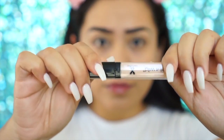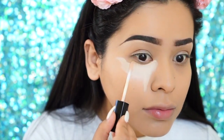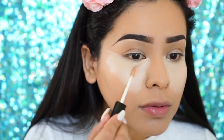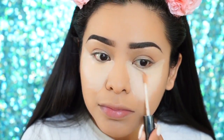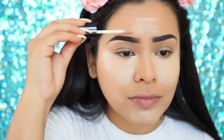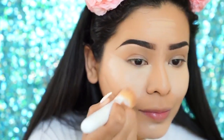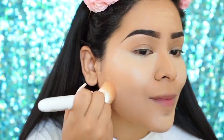Moving on to concealer — I'm using the color Light Ivory with their Photo Focus Concealer, and adding a little bit of Medium Peach on top to match my skin tone a bit more. I'm using the same foundation brush to tap in the concealer and blend it all in. I feel like a tapping motion is a lot better than sweeping motions when doing concealer.